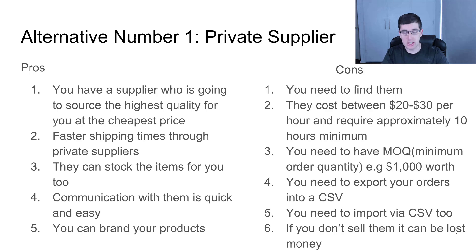You can brand your products. With these people, it's so much easier to get your business card or product actually stamped with your actual brand name on it — that makes a big difference. The cons are you need to find them. You can find them on Upwork; they cost about $20 to $30 USD per hour and can take up to about 10 hours, because it takes time to go through their networks and find and negotiate the best prices. You need to have a minimum order value — MOQ, minimum order quantity — and it can be literally $1,000 worth or more, though a thousand dollars is sort of the standard.